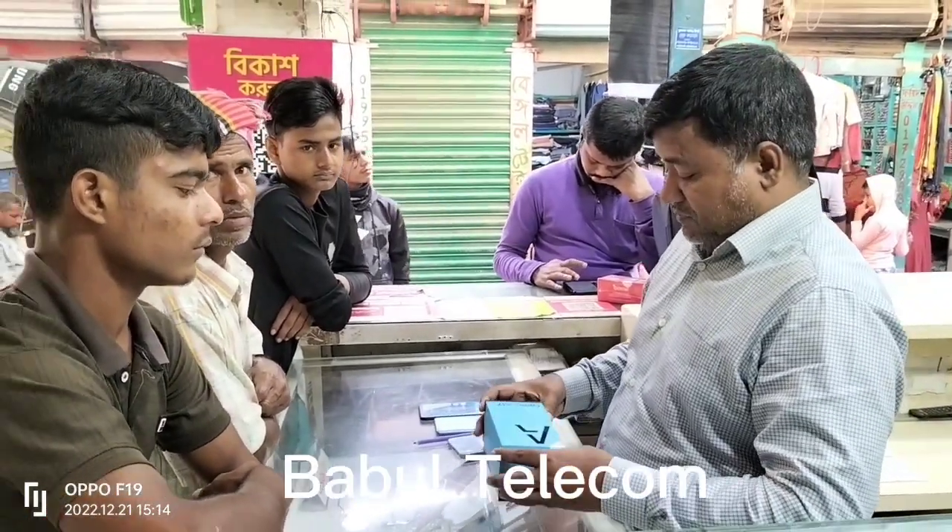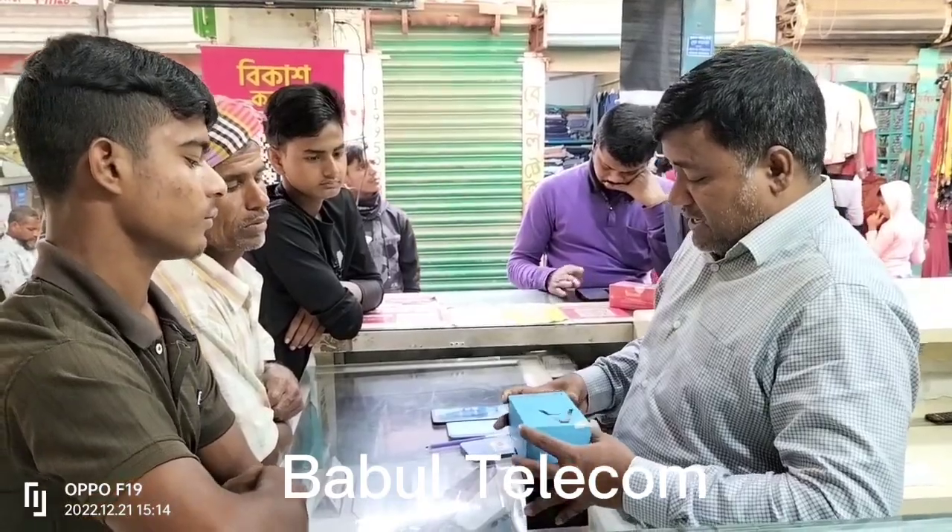Hello everyone, welcome to the show. Today I am going to show you the A7.